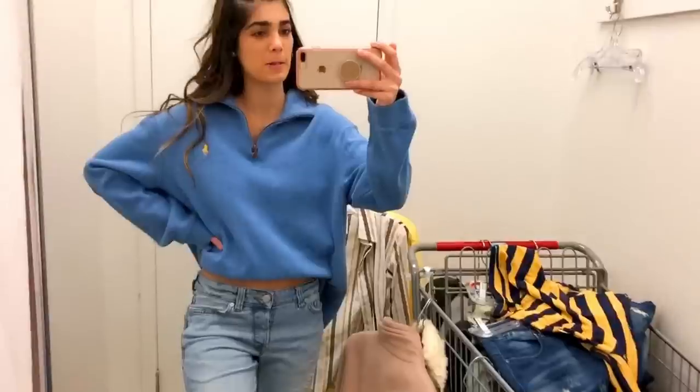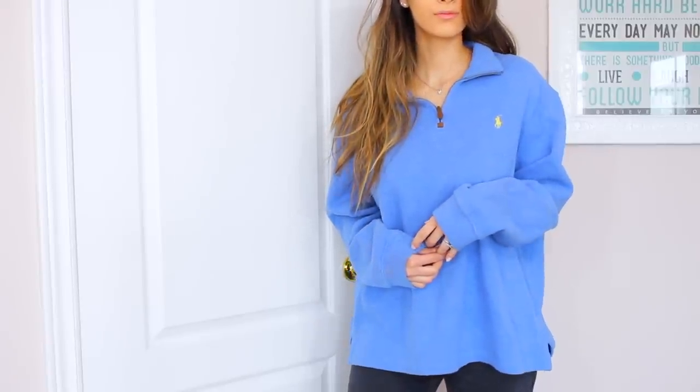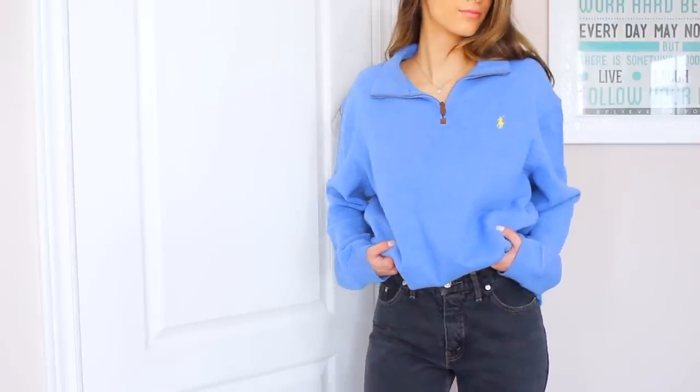And then I found another sweater, and I got so excited about this one because the color is everything. So it's actually a Polo Ralph Lauren sweater. I love love love blue so much, and this blue is such a beautiful shade. This would be really cute, especially to crop because it's so chunky and thick, and I just love the little neck detailing here. It has the baggy sleeves and everything, and these are all in such great condition. And the best thing about thrift stores is that you actually know that they've been washed, so you already know how these sweaters are going to settle.